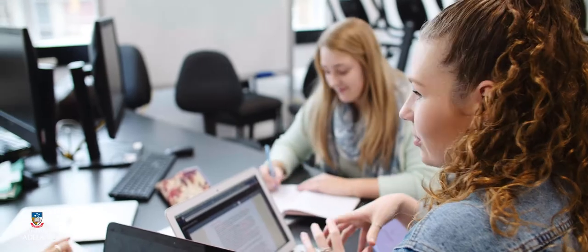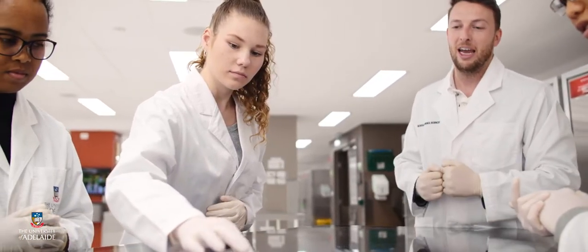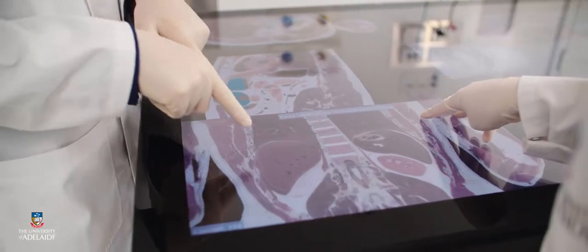Each year you have open or closed electives and there is such a broad range of topics that you can choose from. In our third year we pick a major and there is a research placement. Some of the majors include clinical trials, neuroscience, public health and reproductive and childhood health. There are multiple different things across the health streams.